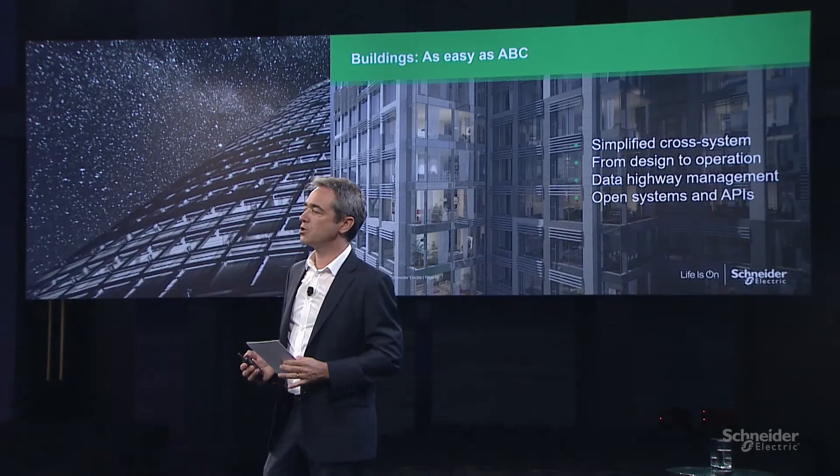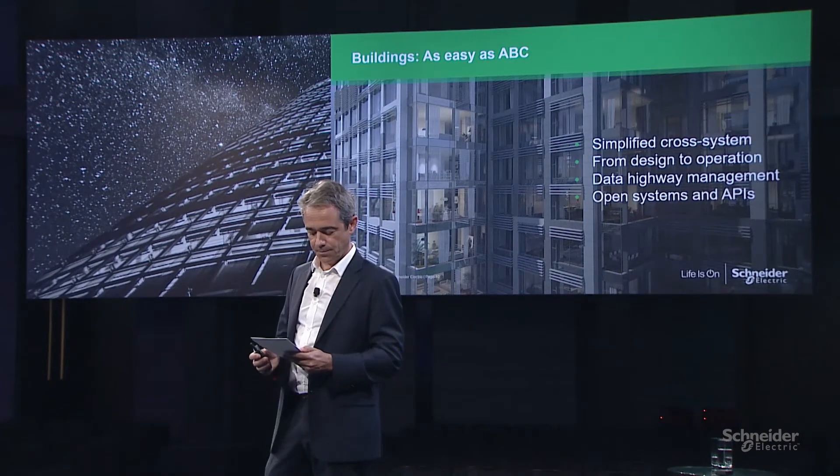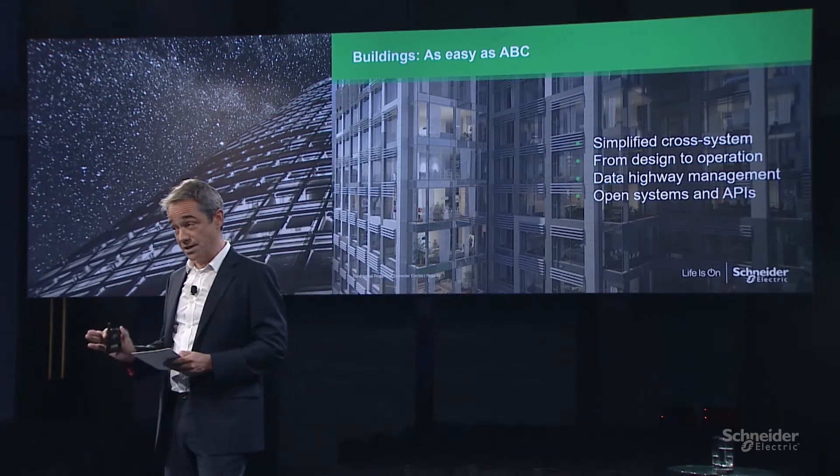The first one — buildings are like a spaghetti plate of different ecosystems, solutions that need to be simplified from an integration perspective so that we can take the best of the different infrastructure. And we believe that it goes into three different axes.